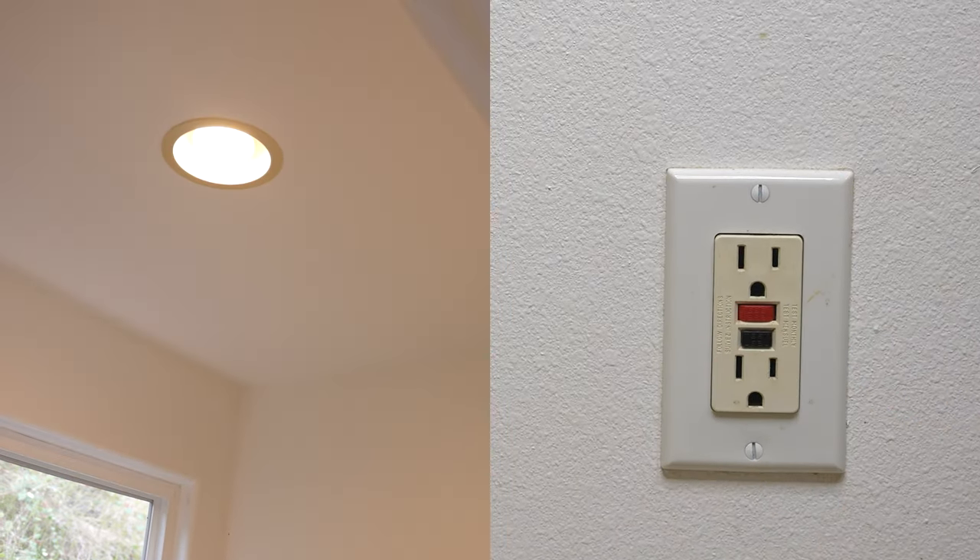From my experience, a tripped GFCI outlet is the most common reason why a light switch or a power outlet somewhere in the room just stops working. Because many times, there are many outlets and light switches on one circuit, so if that thing trips, it takes out half of the room.